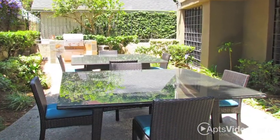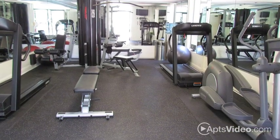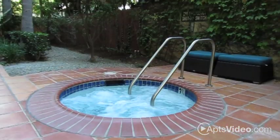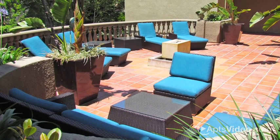You'll enjoy a better way of living at Madison Hancock Park. Burn calories in our fitness center while you watch our flat screen TV, and then cool off in our refreshing pool or spa. Mingle with neighbors or utilize the Wi-Fi in our social areas.